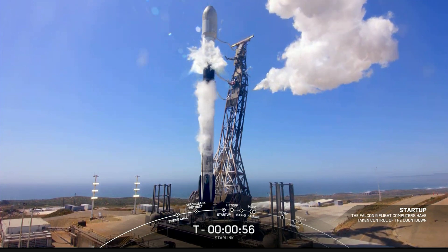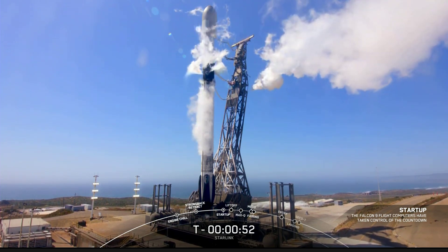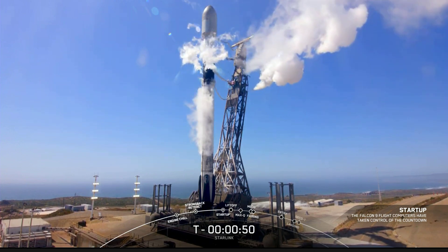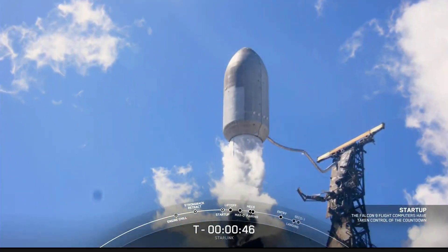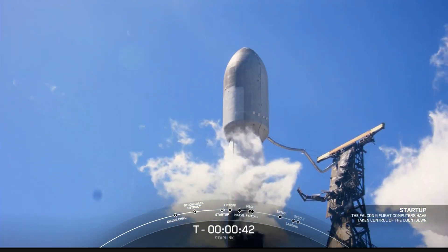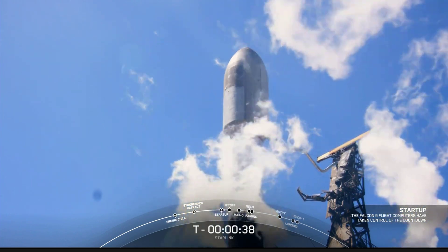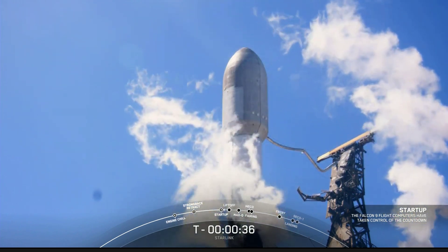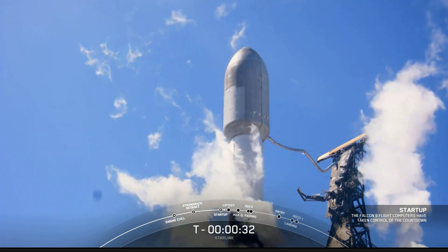Falcon 9 is in startup. With startup, that means that both stages are beginning to pressurize for launch. The launch director is go for launch — all systems are go. Let's watch as Falcon 9 takes our 53 Starlink satellites into orbit.